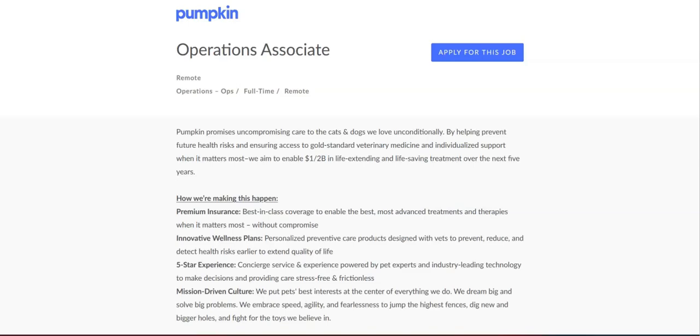Bonus points also if you have prior experience with customer service platforms like Gladly and Zendesk, experience in insurance or other regulated industries, experience working in compliance or replying to customer complaints, any prior experience working with disputes or chargebacks, the ability to connect and build relationships with people at all levels of an organization, and experience performing internal or external audits.